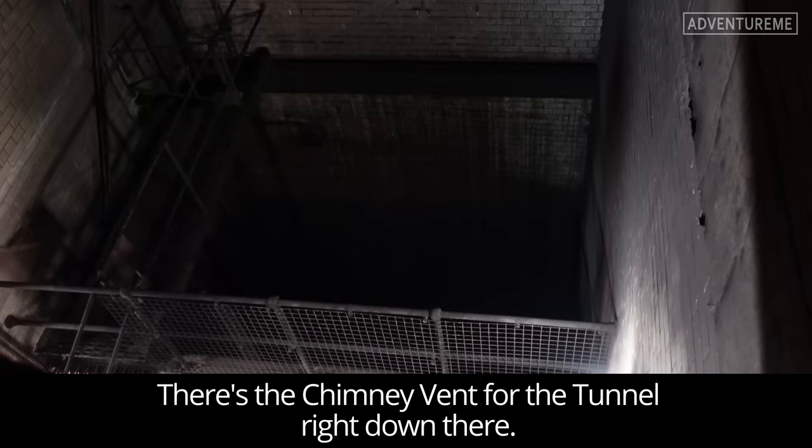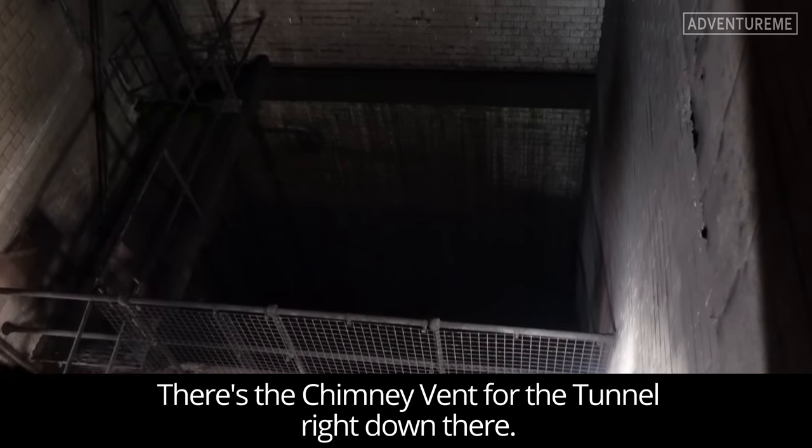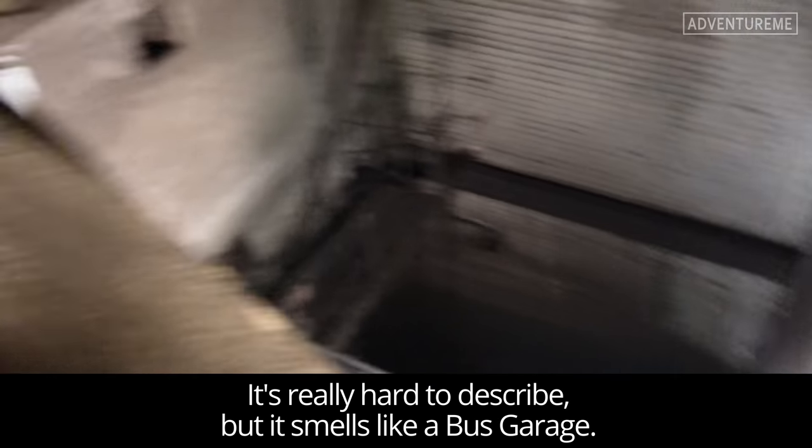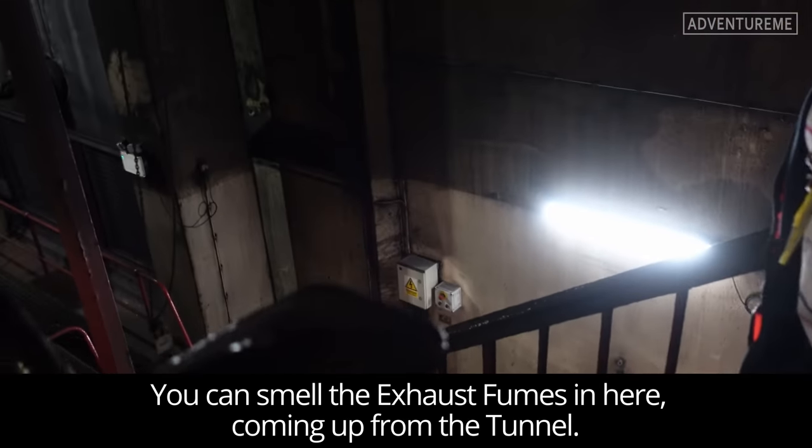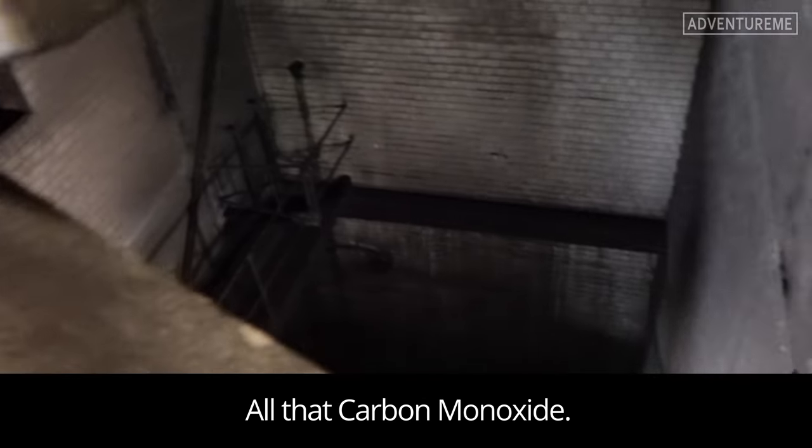There's the chimney vent for the tunnel right down there. It's really hard to describe but it smells like a bus garage. You can smell the exhaust fumes coming up from that tunnel with all the carbon monoxide.